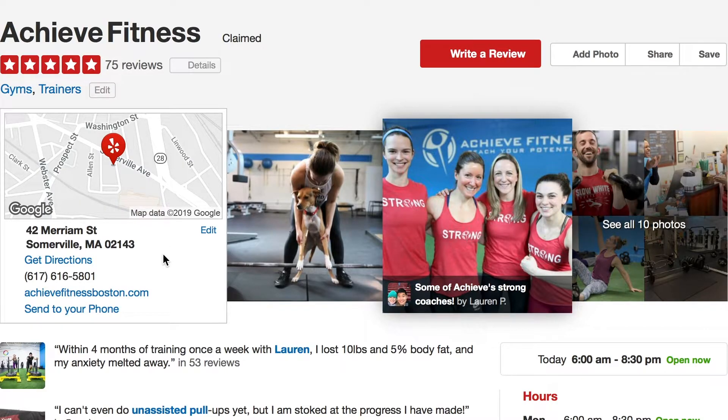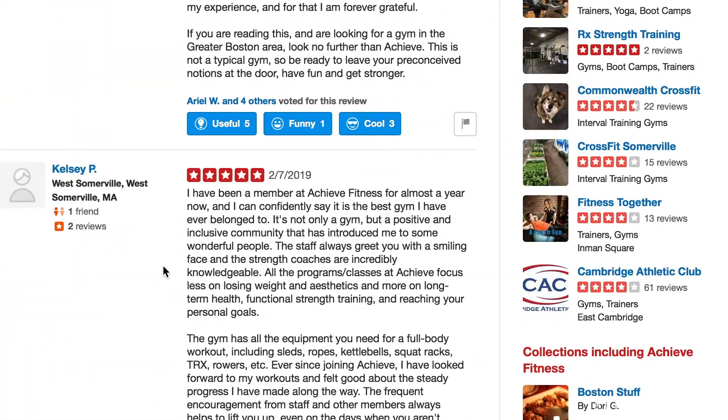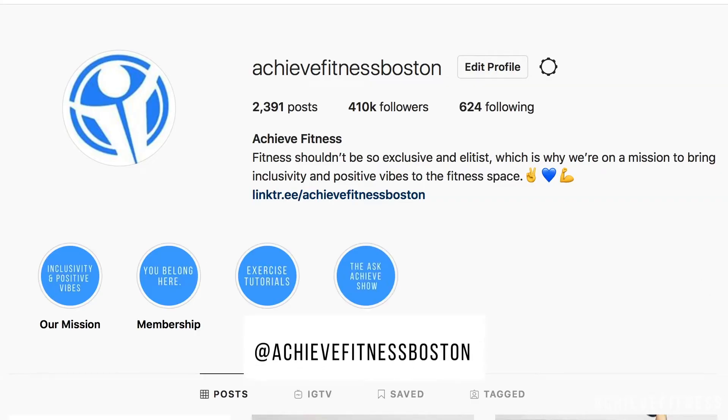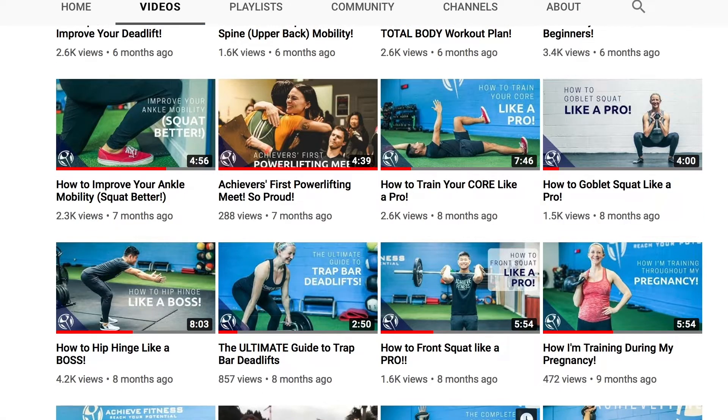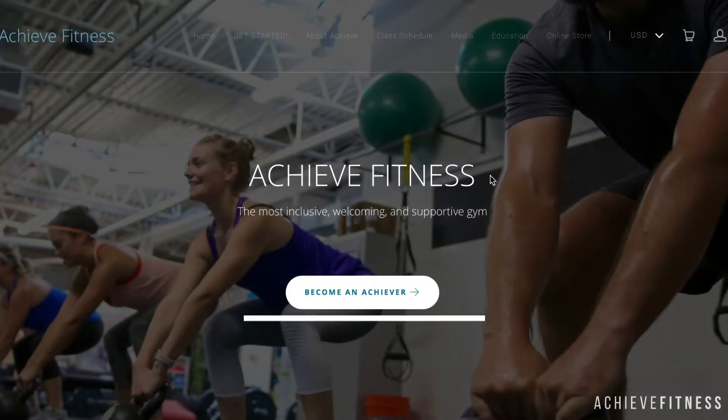We highly recommend checking out our Yelp page, which has a lot of reviews from our members about their experiences and what they've accomplished here. We also recommend checking out our Instagram and YouTube channels for insight into how we coach and some exercise tips. And finally, check out our website for any more information you're looking for.